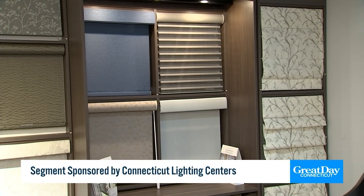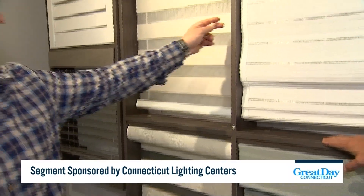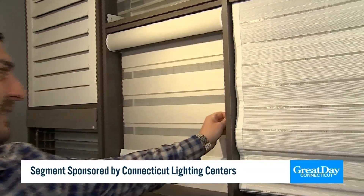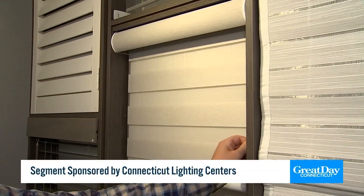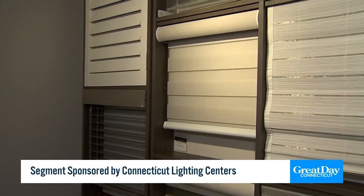Let's take a look at some more examples of these beautiful shades. This is what's called a layered shade. Depending on where you pull it, that's how you get your light in, and that's how you keep the light from coming in. It's a really cool, different concept.